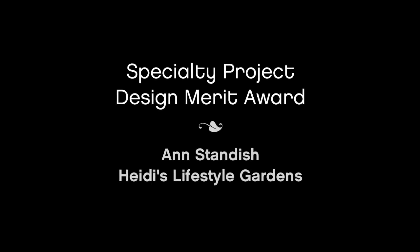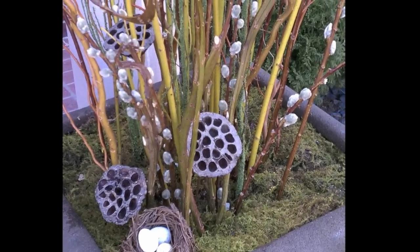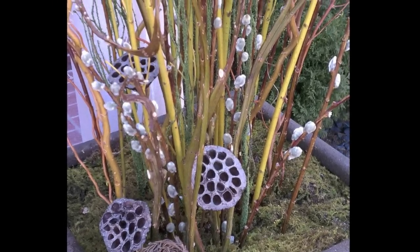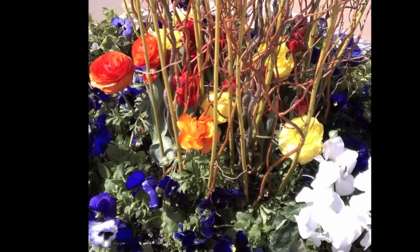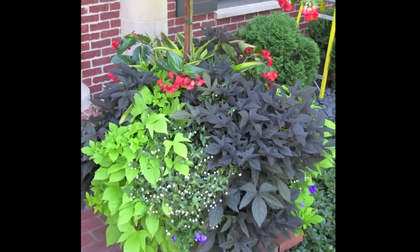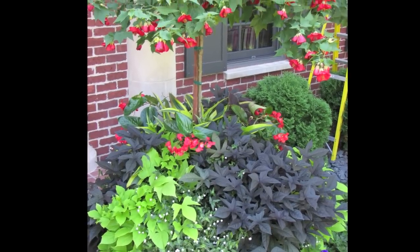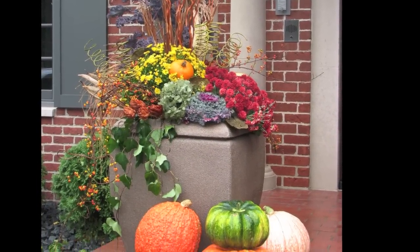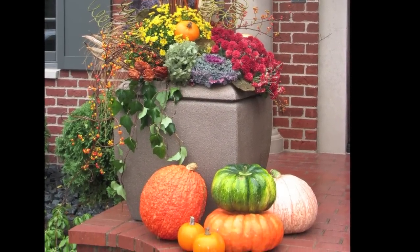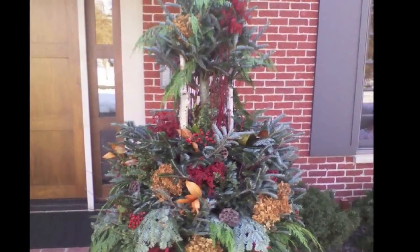The final category is specialty projects design, where Ann Standish of Heidi's Lifestyle Gardens receives a Merit Award. The two front planters are an integral part of the entrance and a focal point of the home, both up close and when viewed from the street. The goal was to create unique and spectacular container designs for every season, complementing other flower installations around the home and featuring red as the client's favorite hue. The container combinations are changed five times between March and November, with each change reflecting the season and materials chosen appropriately hardy for that time of year.